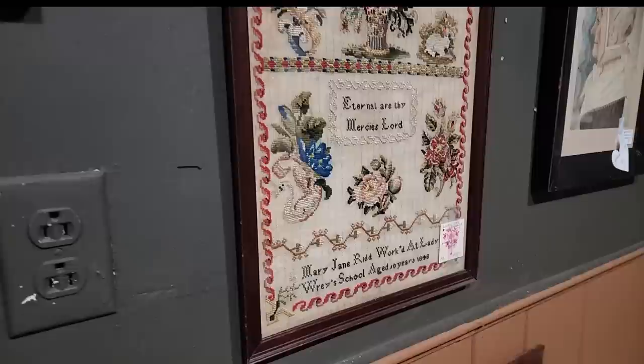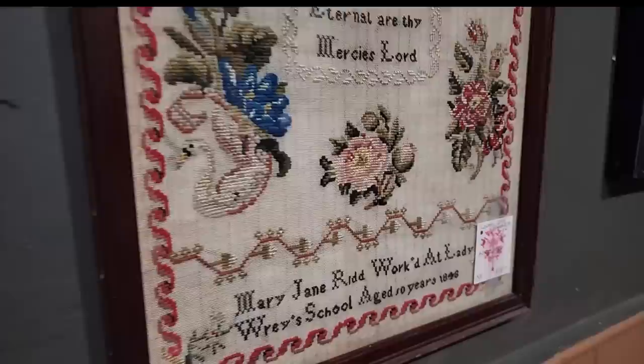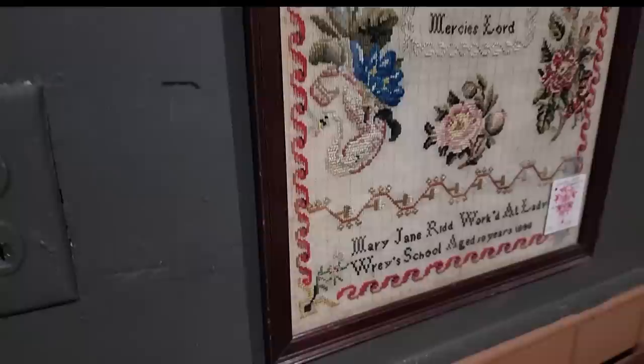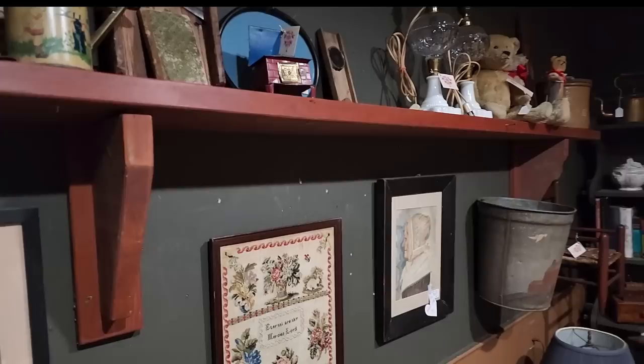Some hooked rugs here. There's a very fancy painted blue door with yellow — I don't know, maybe trying to mimic bird's eye maple, I would say that's probably the intention. And here — 'Ray's school, aged 10 years, 1848. Mary Jane Ridd worked at Lady Ray's school, age 10 years.' That is just amazing work for a 10-year-old from 1848. Beautiful.